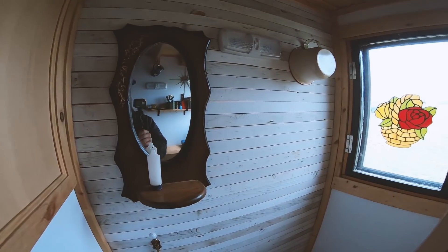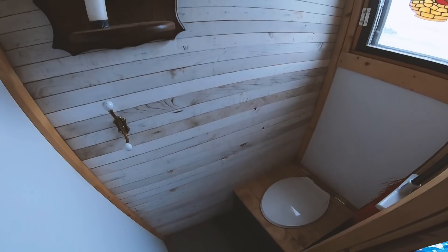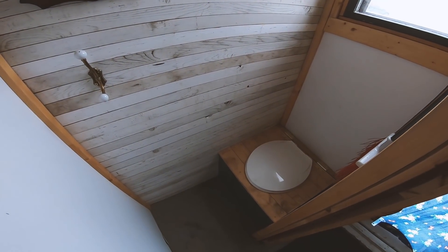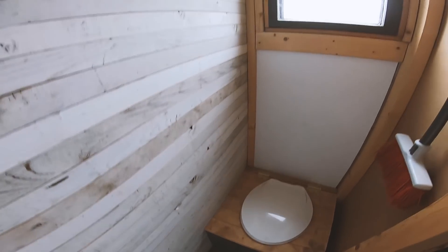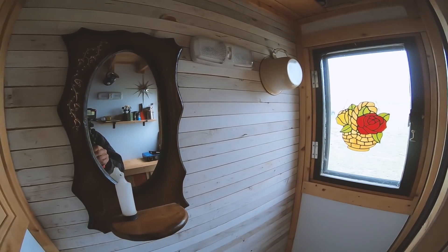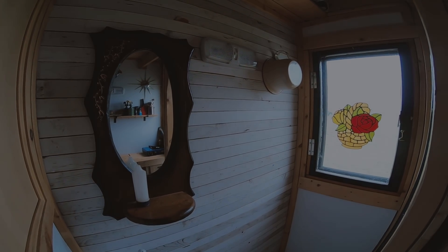That's basically all we're talking about — a tiny little room with a toilet. So this is just a bucket toilet; it is not even a composting toilet. A lot of people ask us about composting toilets and whether we use one up here at the cabin.